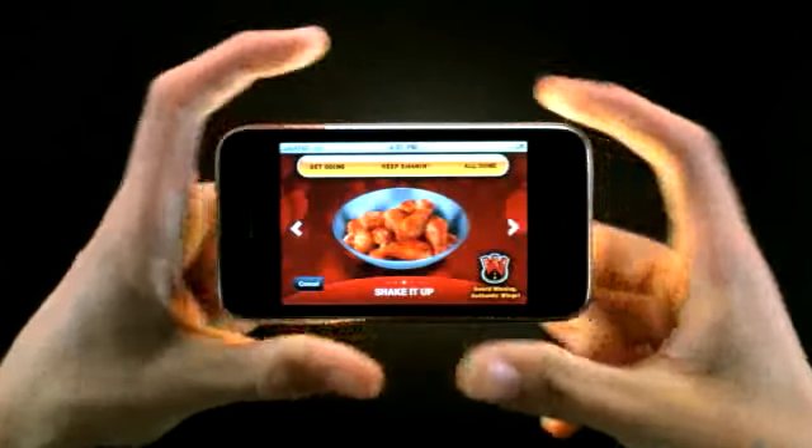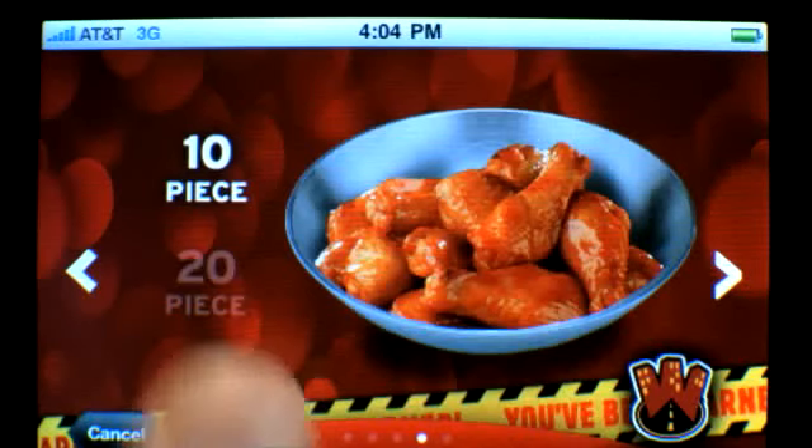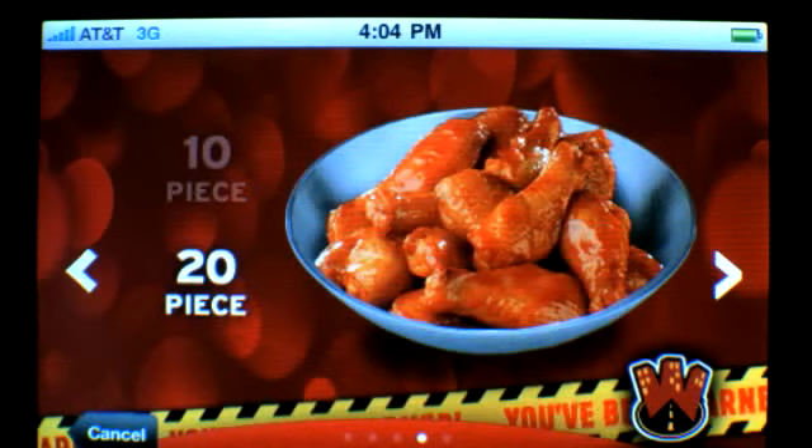There you go. Want more wings? No problem. Just tap the quantity you want, and you're ready to place your order.